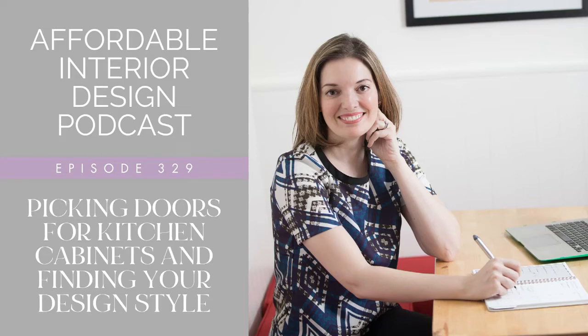You don't need a high-end designer or a lot of money to get a luxe look. Be your own interior designer. This is Affordable Interior Design, the podcast. Here's your host, Betsy Helman.